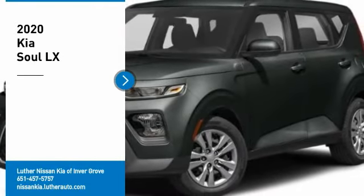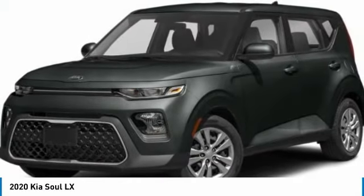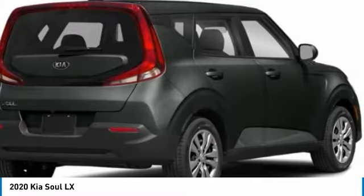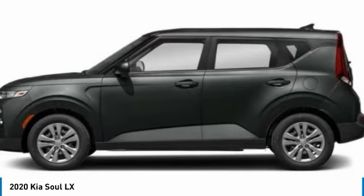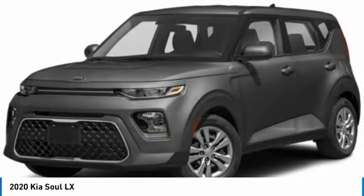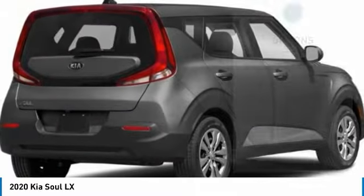Stop by and take a look at the 2020 Soul. The Soul is quick and ready with its innovative catchy style, a sharp, roomy and well-fitted cabin, and a comprehensive list of safety and fun features. Here are some of this vehicle's great options.